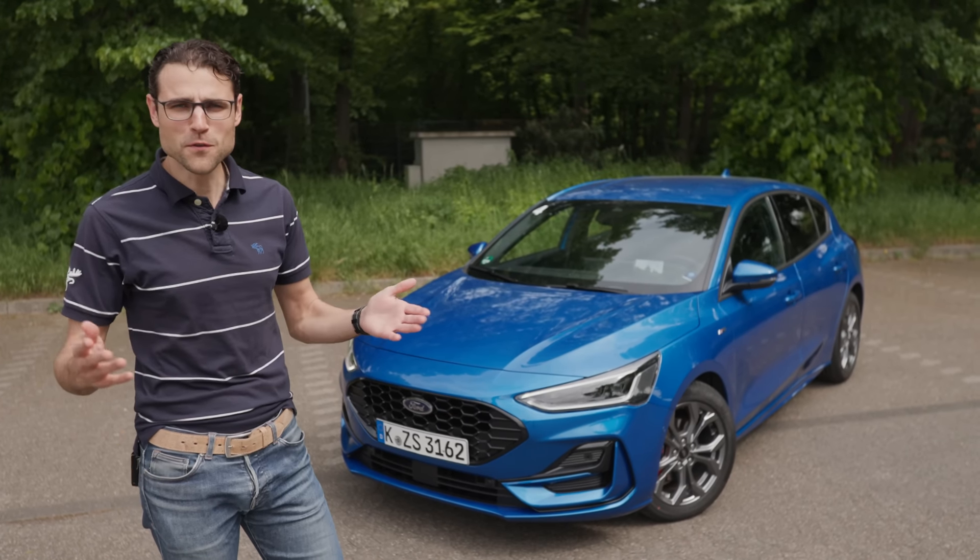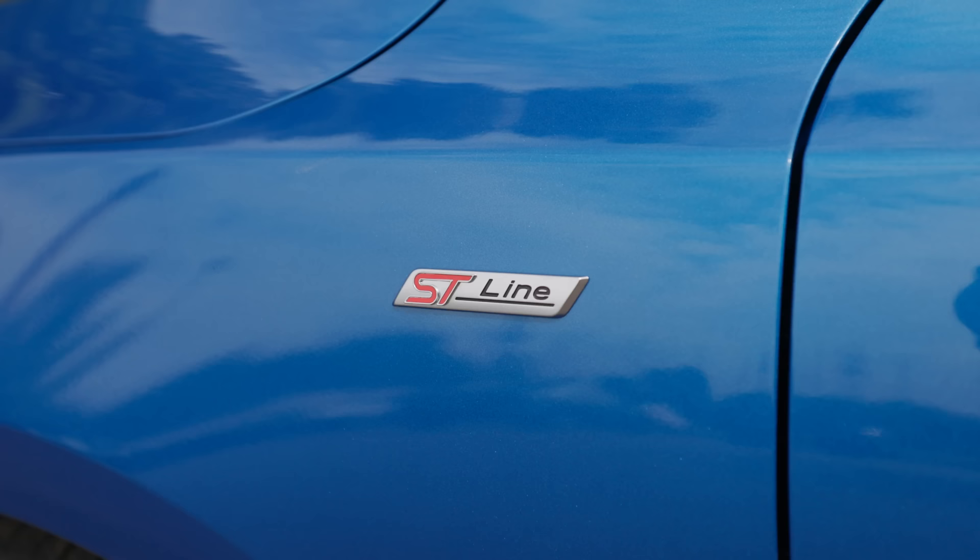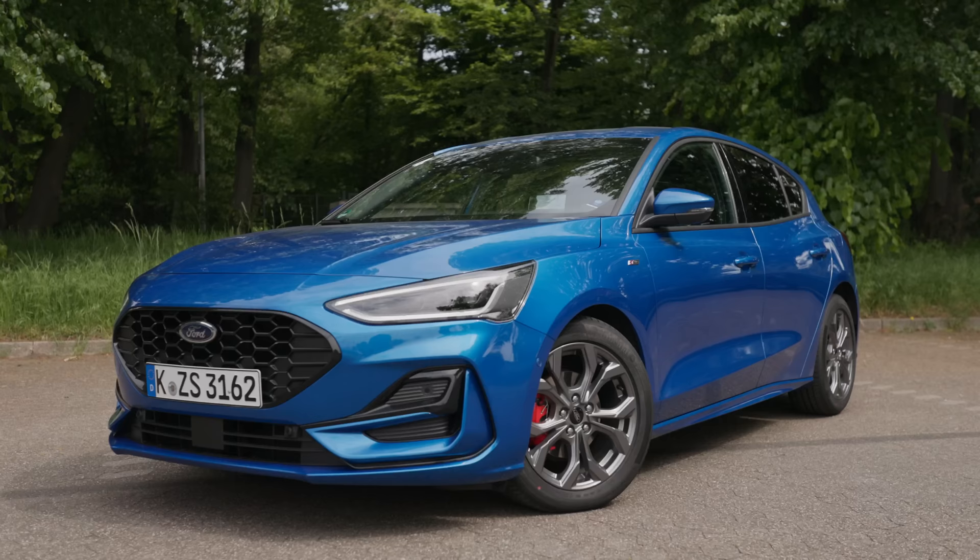The Ford Focus Facelift is here today with Thomas and Autogefühl. You asked us to do this review, here it is — in Desert Island Blue ST Line X, also known as Thomas Blue.